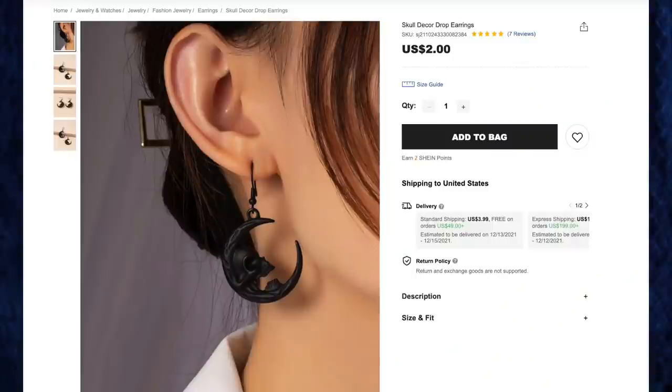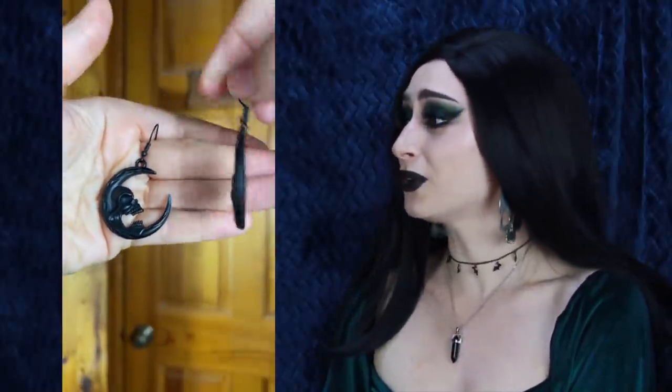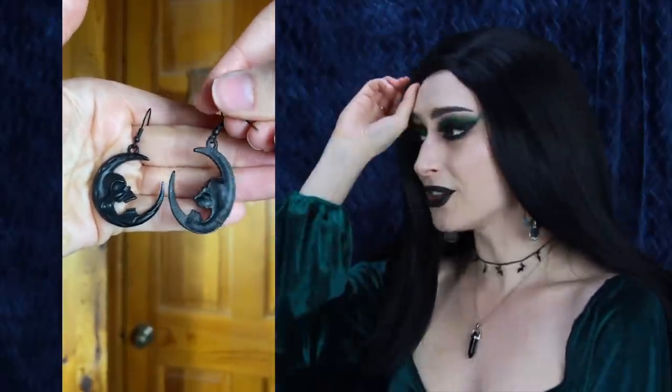Last but certainly not least, the Skull Decor Drop Earrings for $2. I freaking love these earrings. I've never seen anything designed this way, and they're actually metal — for $2 I was expecting plastic. They're huge, with a skull crescent moon design I've never seen anywhere else. The hook part is also black, so it's all black and very streamlined. The design is amazing — love the skull face, love the size. Highly recommend these if they're not sold out. That is it for my Christmas and Goth wishlist from Shein — hope you enjoyed, and I will see you in my next video. Bye!